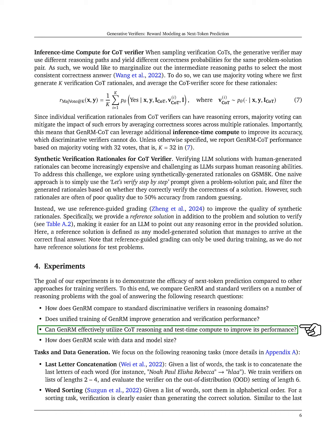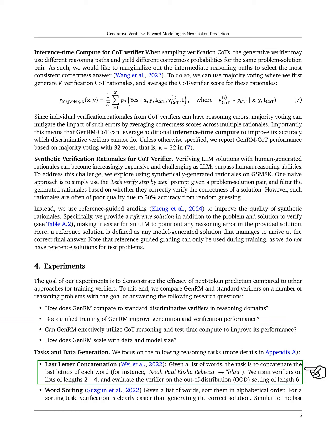And how does GenRM perform as we increase data and model size? We focus on specific reasoning tasks, including last-letter concatenation, where we concatenate the last letters of a list of words, and word sorting, where we sort words alphabetically.